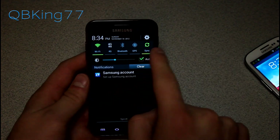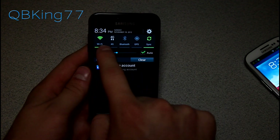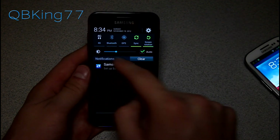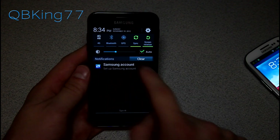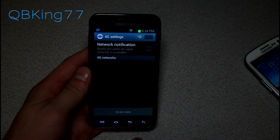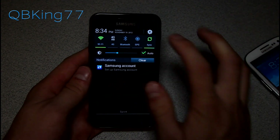I also wanted to make a quick note of the updated look to the notification bar. We have icons for WiFi, 4G, Bluetooth, GPS, sync, and screen rotation, plus a quick settings button with the time and date. You can press and hold on an icon and it quickly takes you into that setting — for example, pressing and holding 4G takes me directly into 4G settings.